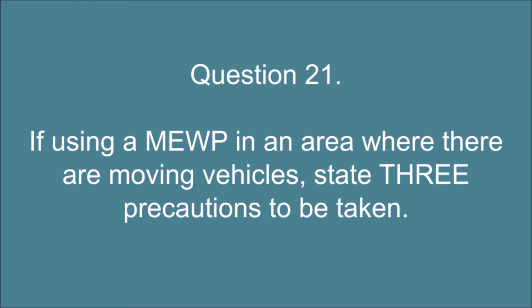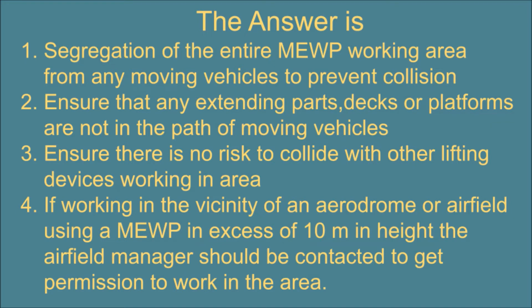Question 21. If using a MEWP in an area where there are moving vehicles, state three precautions to be taken. The answer is: 1. Segregation of the entire MEWP working area from any moving vehicles to prevent collision. 2. Ensure that any extending parts, decks or platforms are not in the path of moving vehicles. 3. Ensure there is no risk of collision with other lifting devices working in the area.